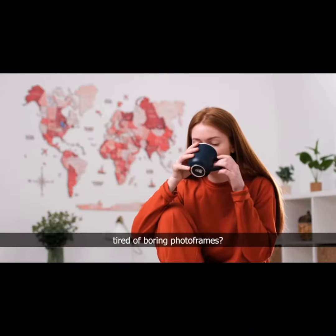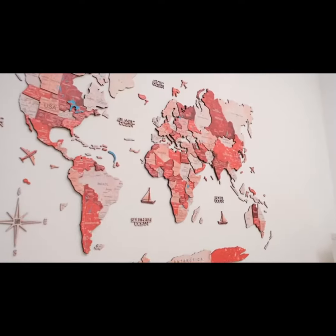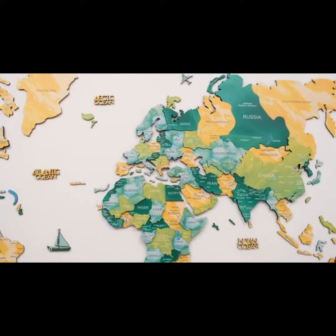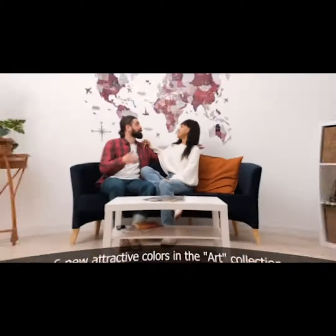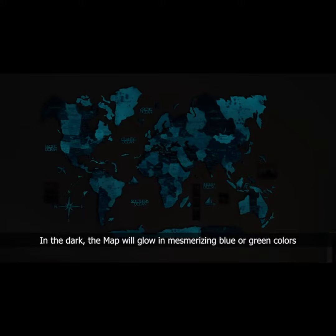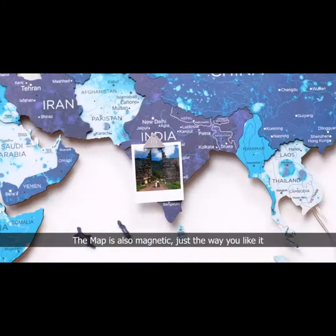Tired of boring photo frames? Here is a better way to make your home cozier. Six new attractive colors in the art collection that will please your eye and fit any interior, plus an updated luminous effect. In the dark, the map will glow in mesmerizing blue or green colors. Pick the one you like. The map is also magnetic, just the way you like it.